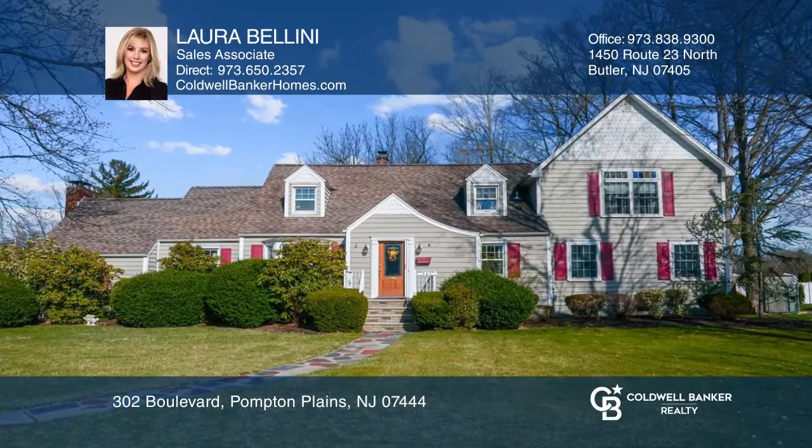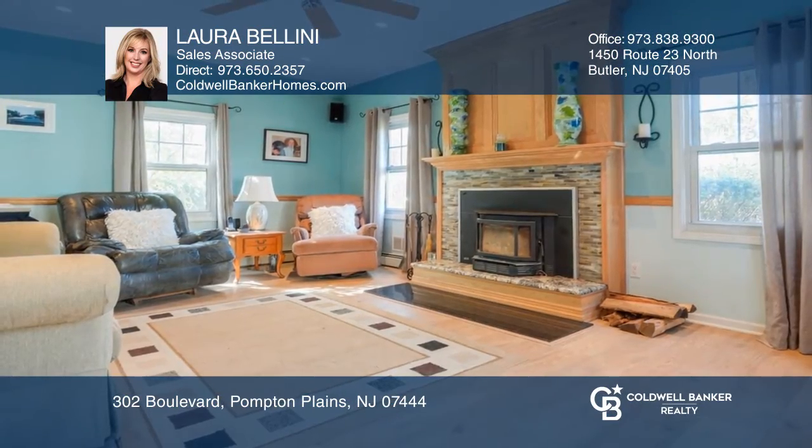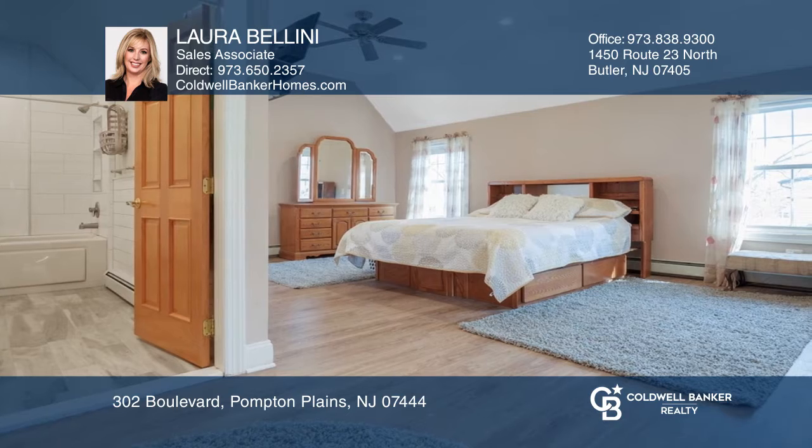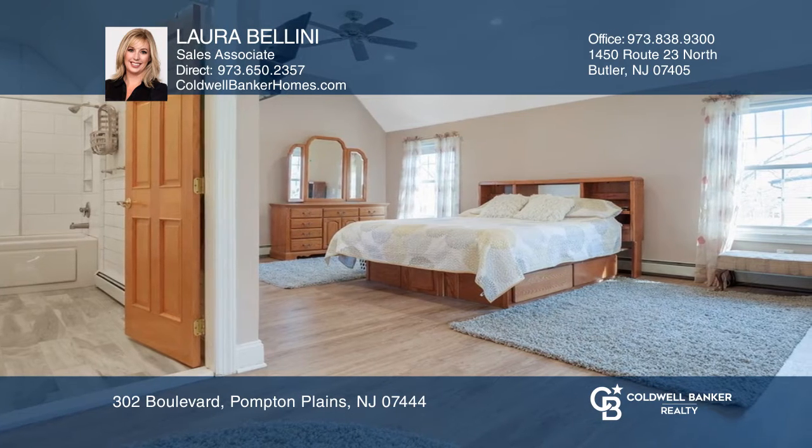This charming 5-bedroom, 4-bathroom home boasts an open floor plan with hardwood floors, a sunken family room with a wood-burning fireplace, and a renovated kitchen with granite countertops, stainless steel appliances, and a buffet.